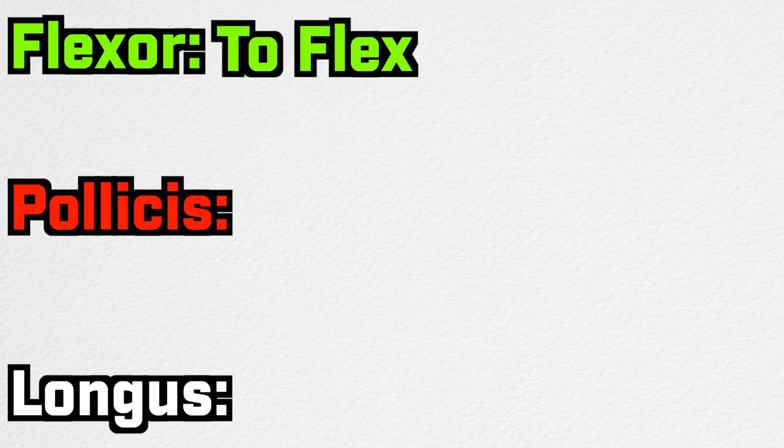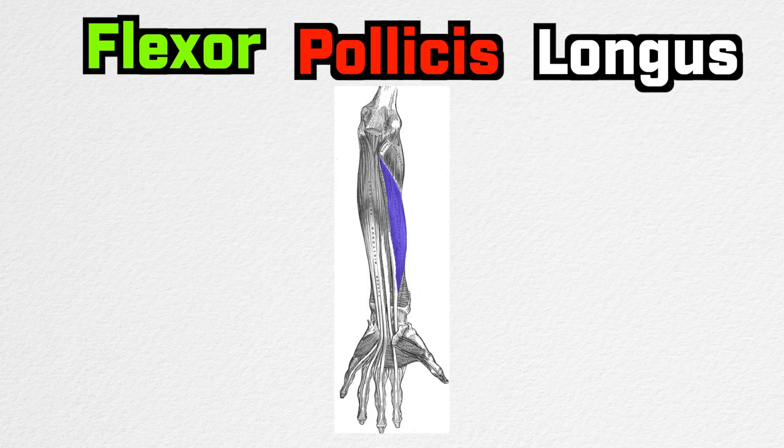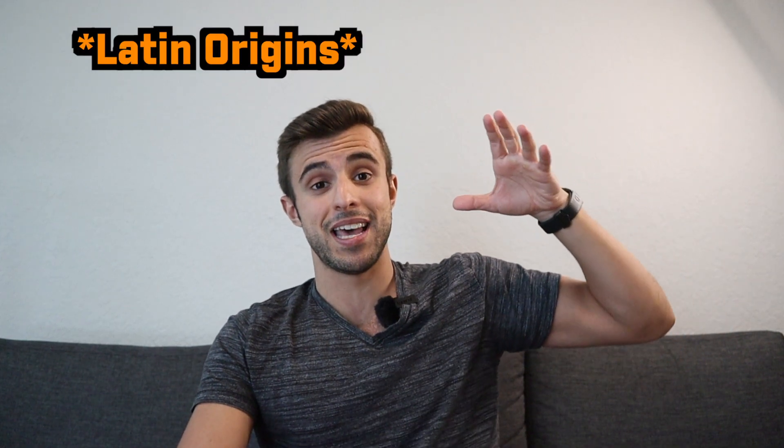For example, take the words 'flexor pollicus longus.' Flexor means to flex, pollicus means relating to the thumb, and longus just means long. When you piece that together, you realize it's simply the longer muscle that flexes the thumb. The name told you if it was long or short, what it relates to in the body, and its action. A lot of structures were named hundreds of years ago with Greek or Latin roots, so if you learn a few of those patterns, memorizing names becomes so much easier — you'll literally see any structure and be able to interpret what it means just like that.